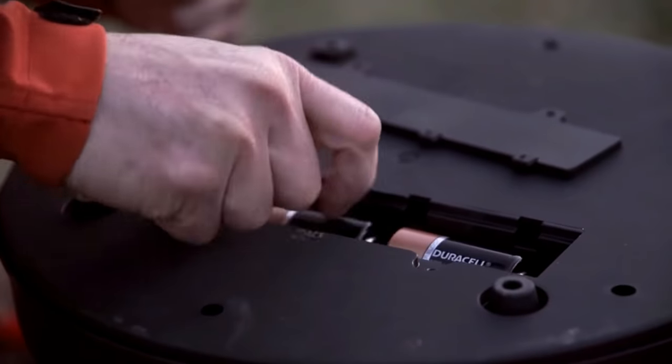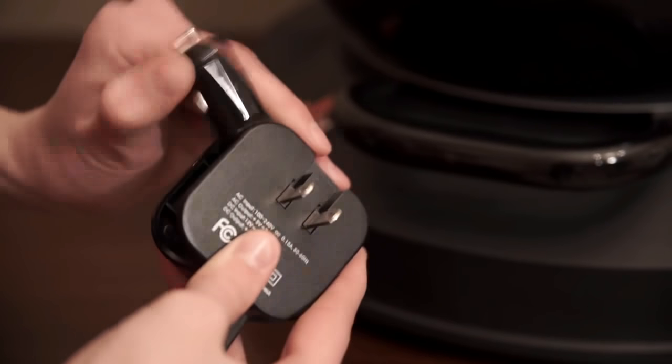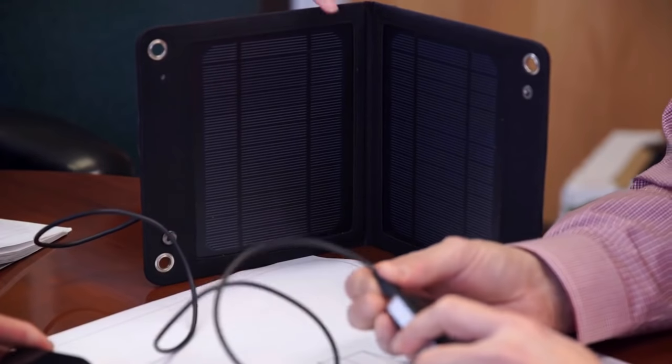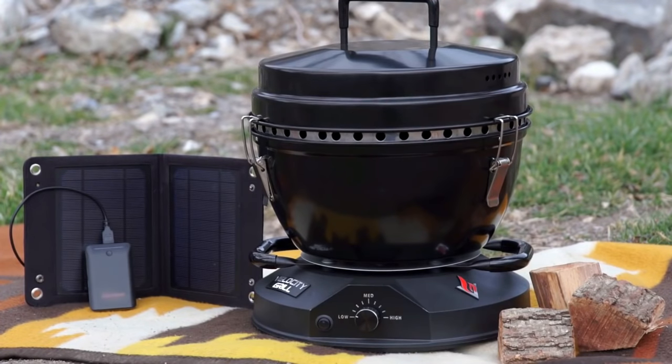The fan is powered by 3D batteries, plugging into the wall outlet or cigarette lighter. It also has an optional solar powered battery pack, which allows the grill to be a great emergency cooking source.